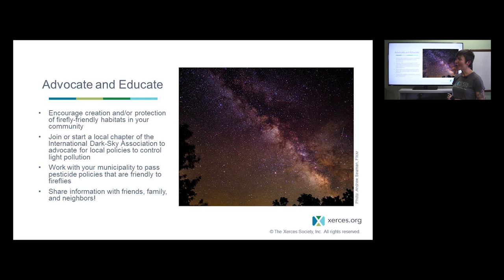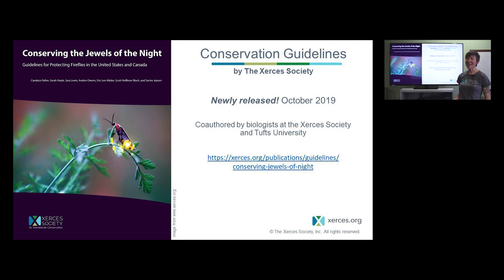As you learn more and track fireflies, we hope you'll also advocate and educate for them. This can take many forms — encouraging folks in your neighborhood to think about and protect habitat for fireflies, or joining a local chapter of the International Dark Sky Association, which advocates for local policies to control light pollution and has great resources on changing out lighting and talking to your municipality about streetlights. Sharing information with friends and family is also really important — a lot of people love fireflies but don't know what to do to help them.